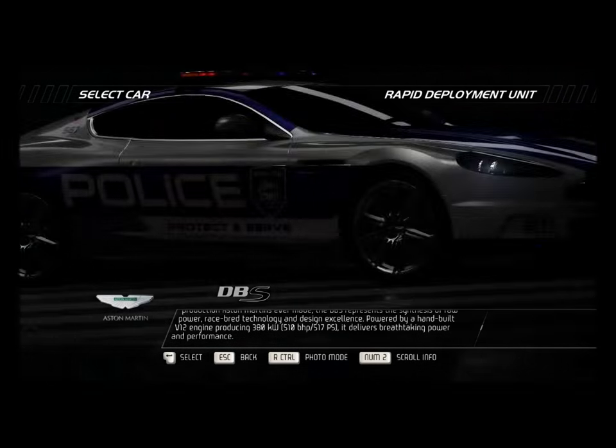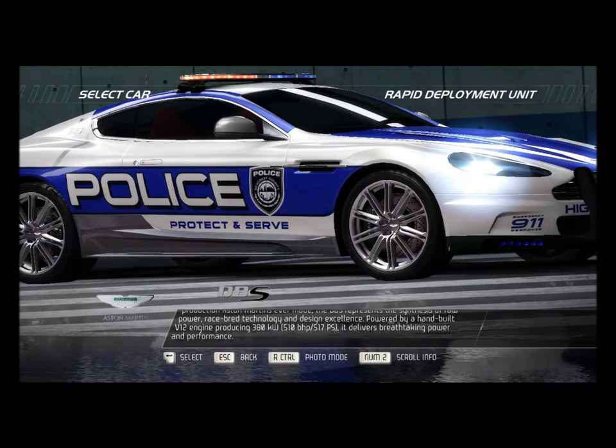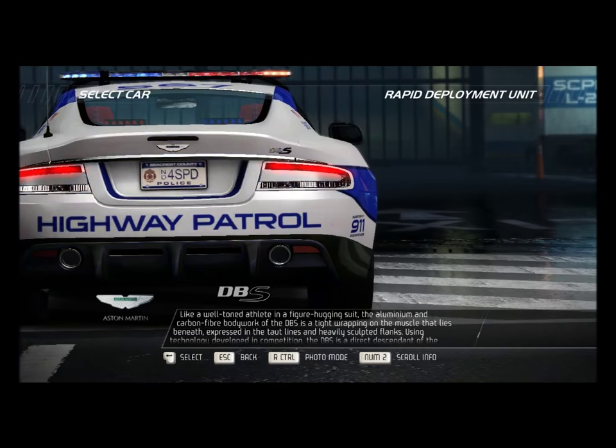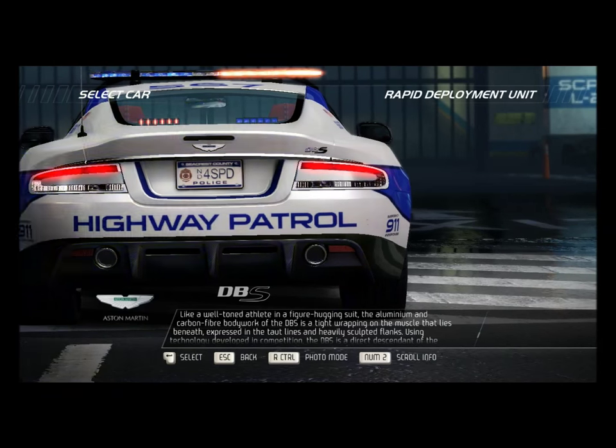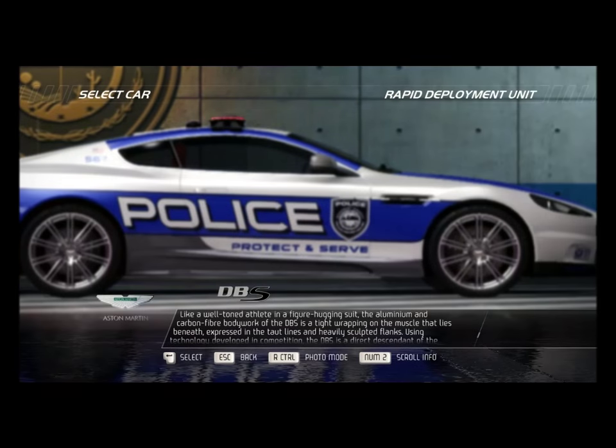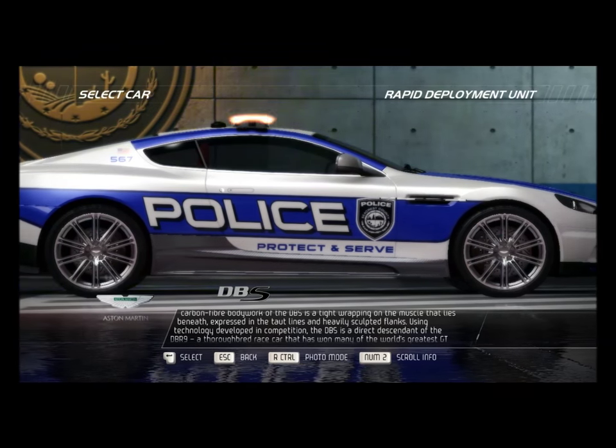Powered by a hand-built V12 engine producing 380 kilowatts, it delivers breathtaking power and performance. Like a well-toned athlete in a figure-hugging suit, the aluminum and carbon fiber bodywork of the DBS is a tight wrapping on the muscle that lies beneath, expressed in the taut lines and heavily sculpted flanks.